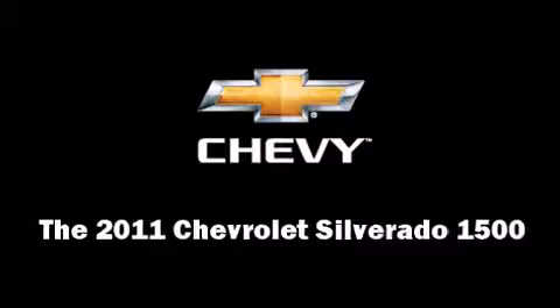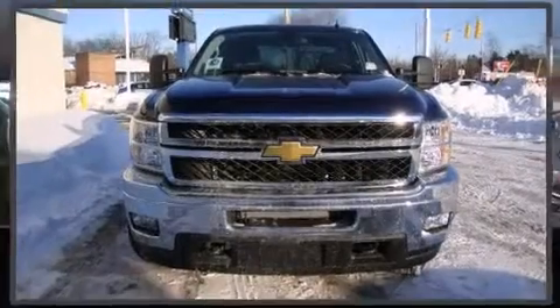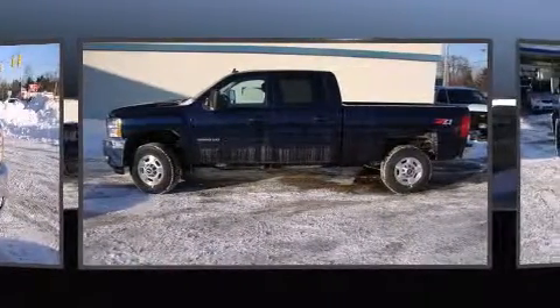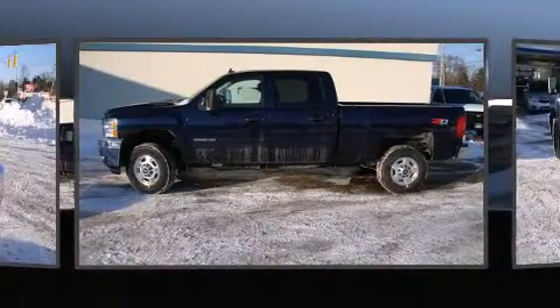The 2011 Chevrolet Silverado 1500. It features an automatic transmission, four-wheel drive, and a powerful eight-cylinder engine.